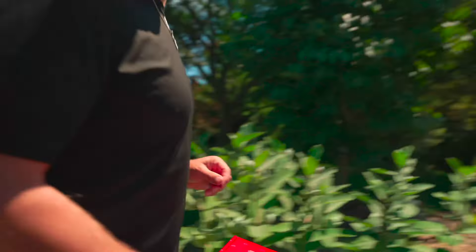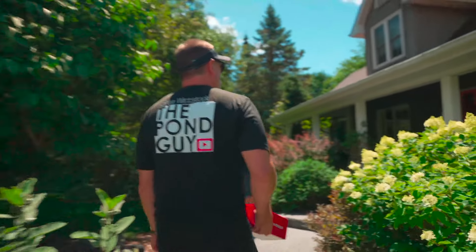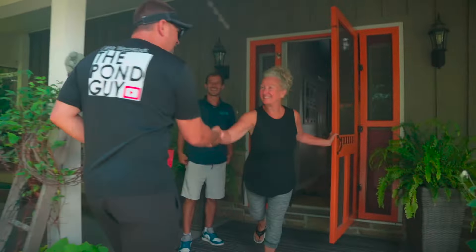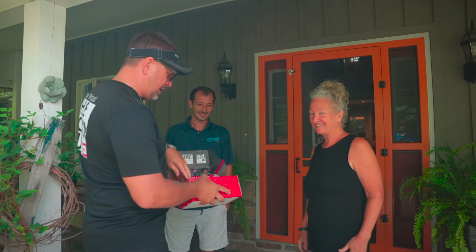Monarch butterflies love this. This is a gardener's home. Tim, this is Greg. Greg, Denise. Hi Denise, very nice. I can see you're a gardener. Very nice of you for letting us come out here. We have a little gift for you, including your very own Pond Guy coffee mug.